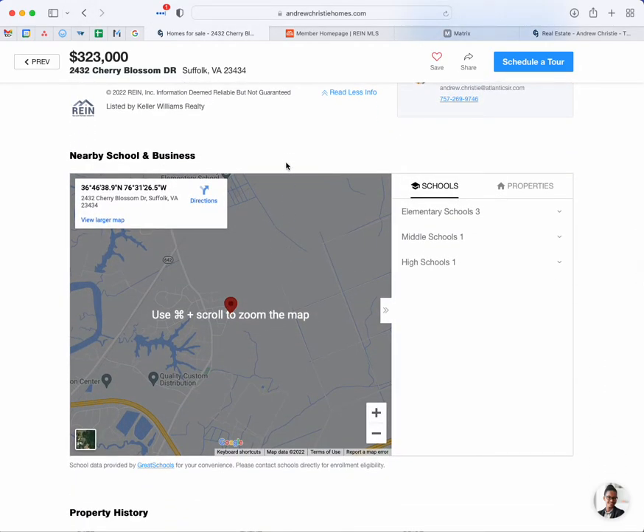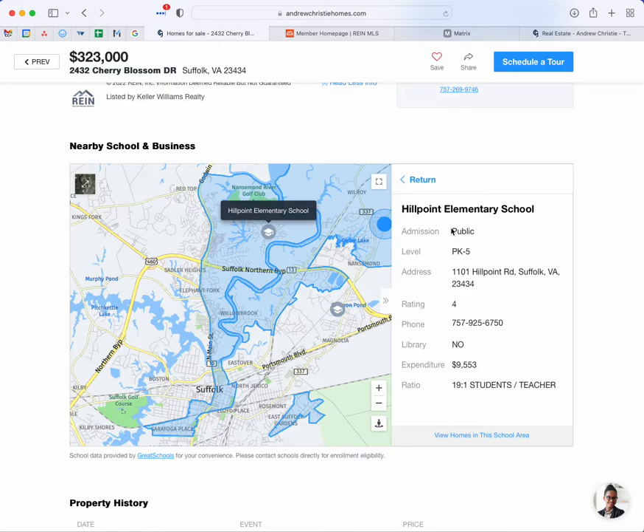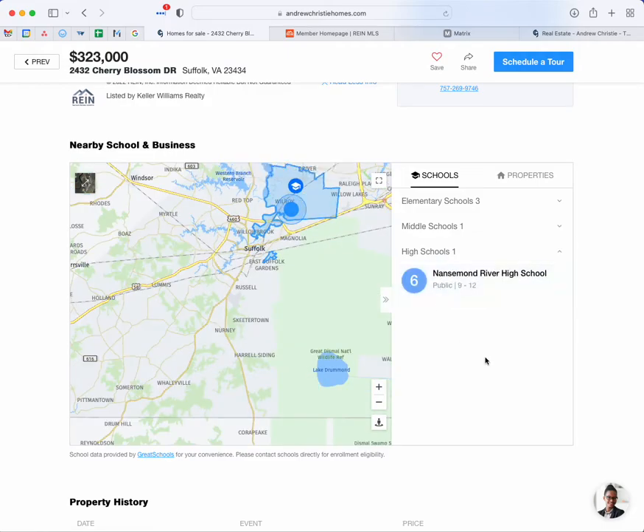And then the schools: the primary schools, elementary, middle, and high schools. That's important to a lot of folks who have children. If we keep scrolling down, we've got the area schools. If we click on each one of these schools, it'll show where that school is on the map along with more information about the school — like the student-to-teacher ratio of 19 to 1, phone number, address. This "4" is the rating on a scale of 1 to 10, and that data is provided by GreatSchools — it's a rating compiled from feedback from teachers, students, faculty, and parents. Here are all the elementary schools in the area, the middle school, and then the high school.